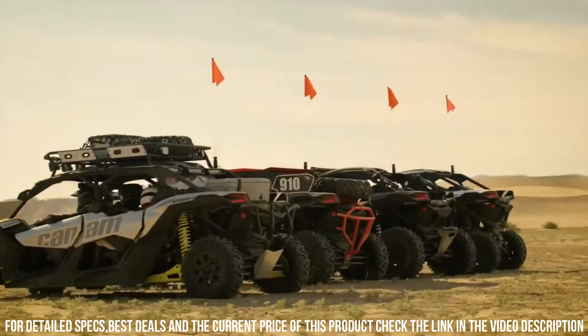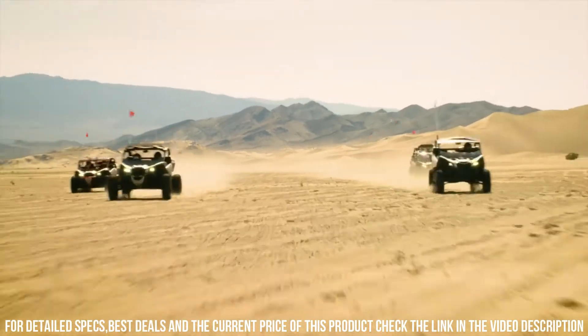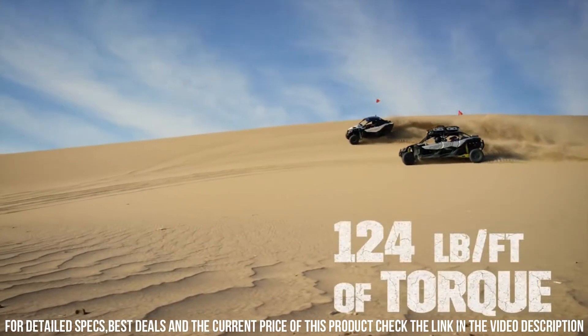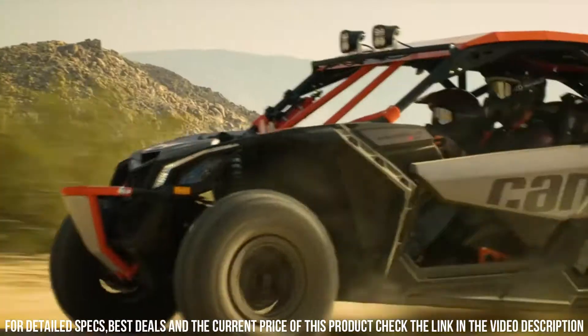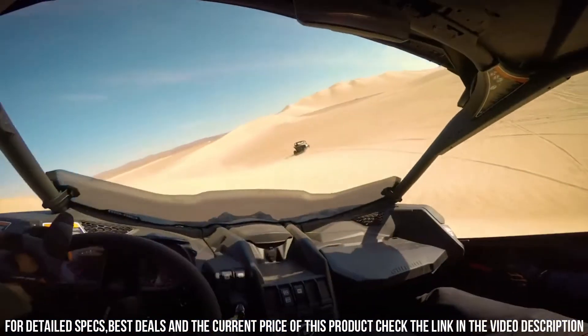Its rugged frame and off-road capabilities make it ideal for tackling trails, dunes, and demanding landscapes. Whether you're seeking adventure, navigating challenging terrains, or seeking pure off-road thrills, the Can-Am Maverick X3 delivers an unmatched experience. Elevate your journey with the Can-Am Maverick X3, where power, agility, and excitement converge for the ultimate off-road adventure.